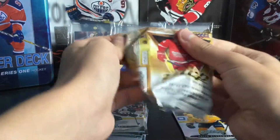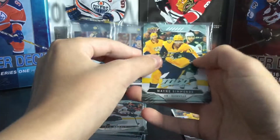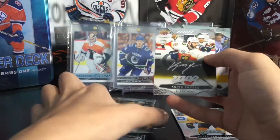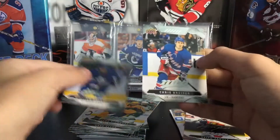These packs are quite hard to open because they're such good quality. We have Wayne Simmonds on Nashville, Lars Eller, a Keith Yandle silver script, William Nylander, and Chris Kreider.